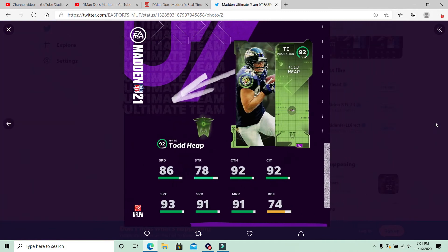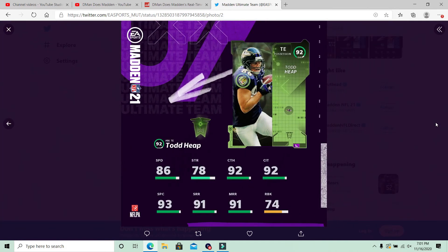Next up we've got Todd Heap — a tight end. Did not expect a tight end over a quarterback. So another Ravens tight end. They've already got Shannon Sharp, they've got Mark Andrews, now they get Todd Heap. I think they got another really good tight end as well. He's going to get Baltimore and Arizona for his theme team camps. Stats are not bad, he's a little slow though, so definitely not going to be Darren Waller's speed, but Todd Heap is definitely a solid card.